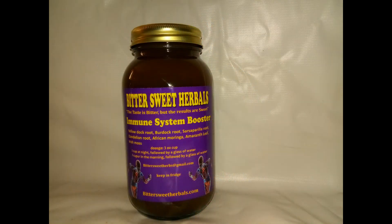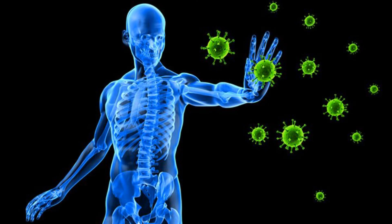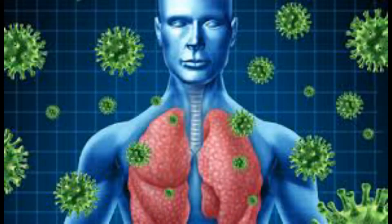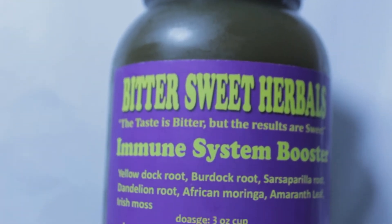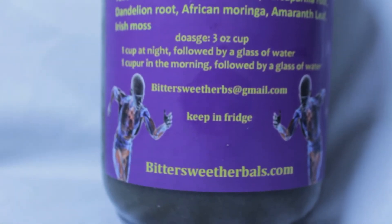Next we have the Immune System Booster. This tonic is designed to help increase the body's immune system. The immune system is the body's defense mechanism to fight off diseases. If the immune system is strong, you will never get sick or rarely. But if the immune system is weak, you will find yourself often getting sick. So the immune system booster is designed to strengthen the immune system and keep it strong to avoid sickness and diseases.